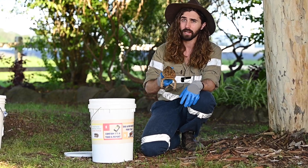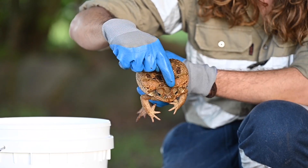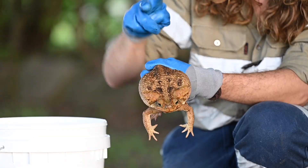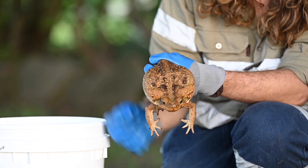Cane toads can be identified through several features. One of them is the brow ridge above their eyes — this bony ridge. The second is the glands on the side where the toxins come out.